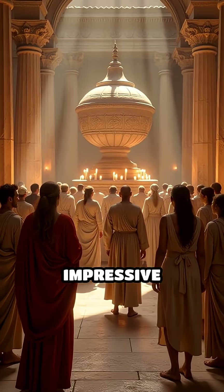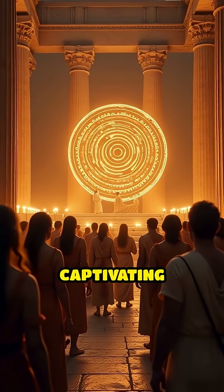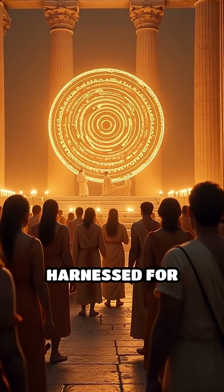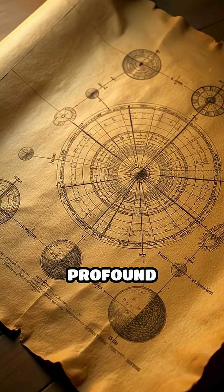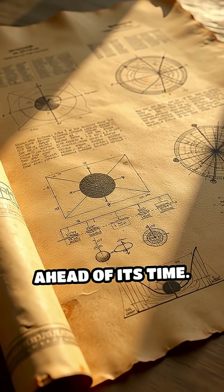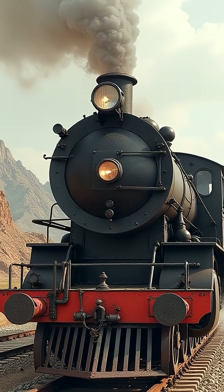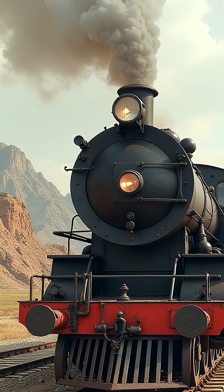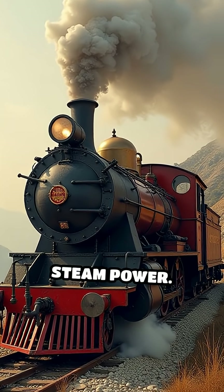Despite its impressive mechanics, the Aeolipile was mostly seen as a novelty or temple toy, captivating audiences but never harnessed for practical work or industrial use. Yet it revealed a profound understanding of physics and mechanical principles that were far ahead of its time. The device's design foreshadowed the revolutionary machines that would centuries later drive locomotives and factories, laying the conceptual groundwork for steam power.